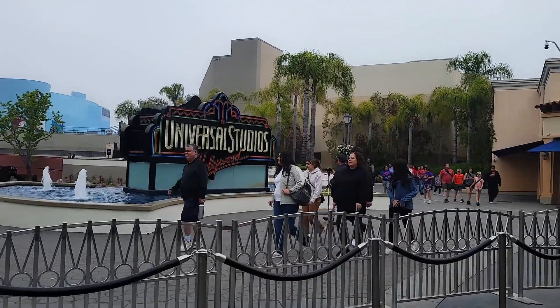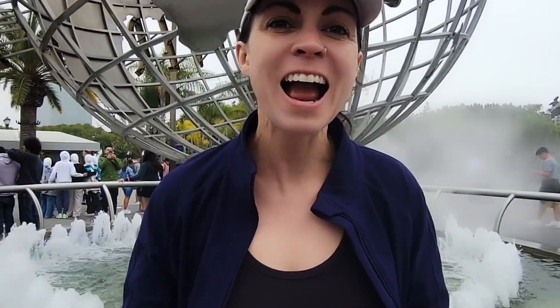Hey guys, welcome back to my channel! Today we're going to talk about essential oils for travel — specifically what to bring to amusement parks. We are at Universal Studios in Hollywood, California. It's always a good idea to be prepared when traveling, and essential oils are a great way to do that.